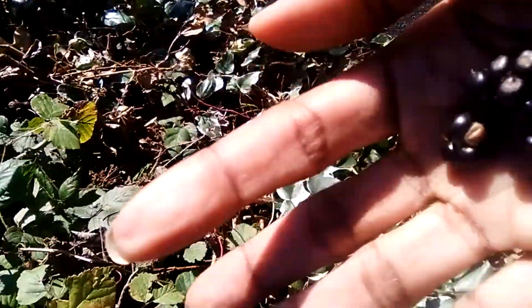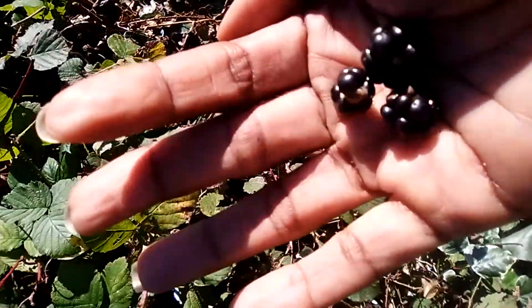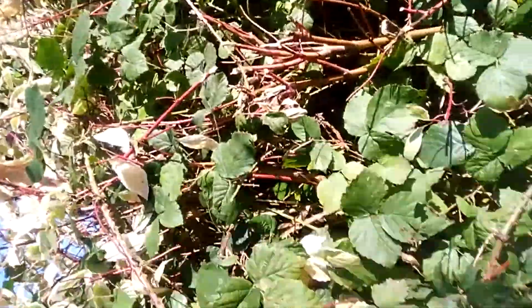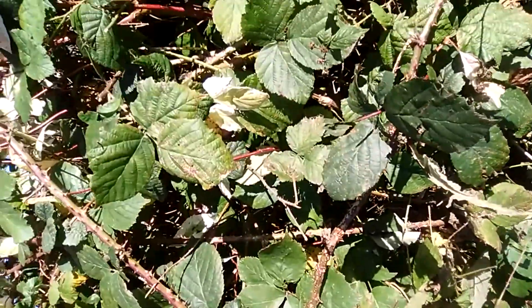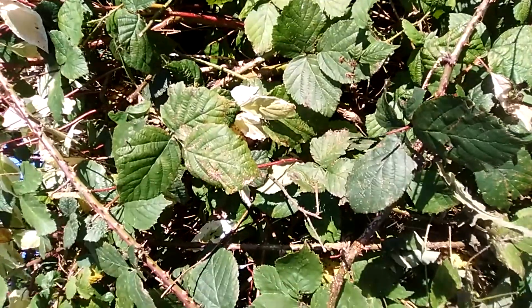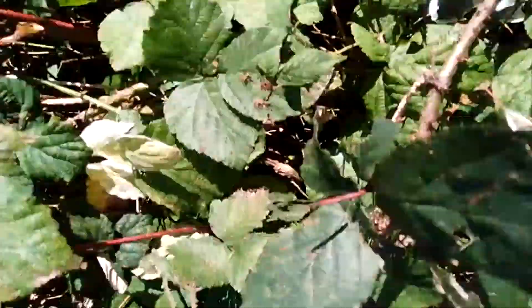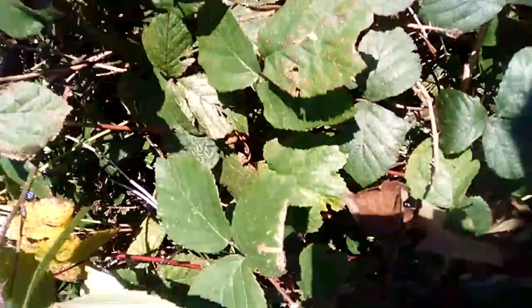That's it, guys. I got some the other day and showed you, and here is one here too. Oh my gosh, it's so ripe! That's a blackberry tree. You can also use it to make teas — you can use the leaf to make tea.